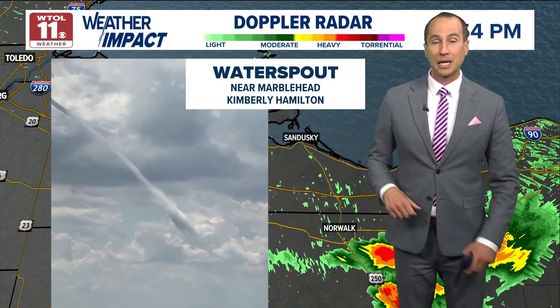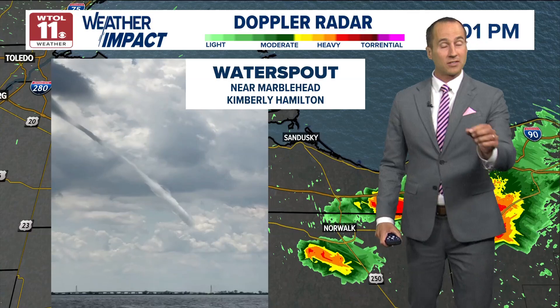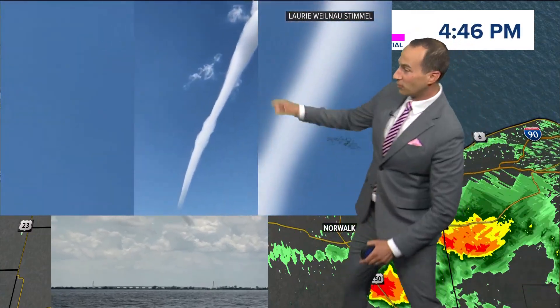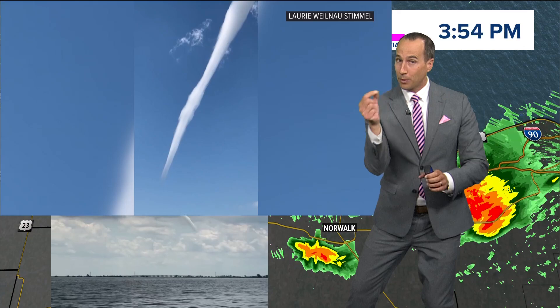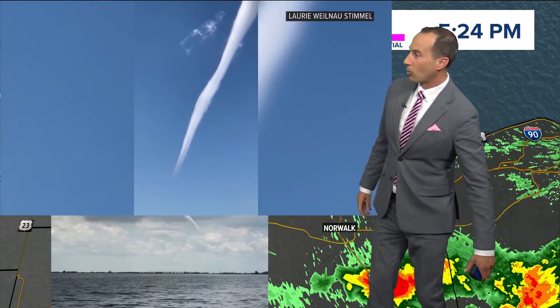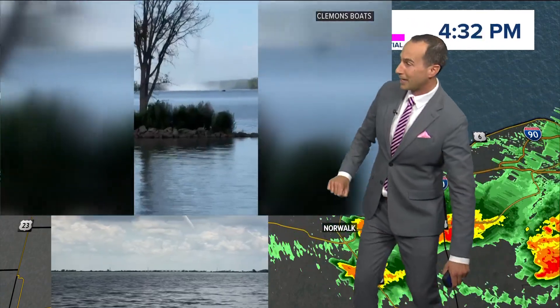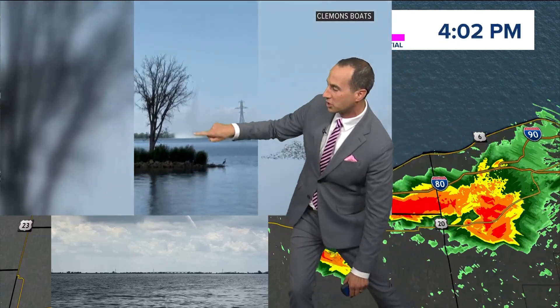This one near Marblehead from Kimberly Hamilton, but we had many other videos sent in to us. Take a look — this was a very picturesque water spout, very narrow, and it had some rapid rotation that did make contact with the surface. This was from Lori Stimmel — really appreciate this. This was out toward Bayview, taken from her backyard, and look at it making contact with the ground. That's a speedboat kind of racing away from the circulation.